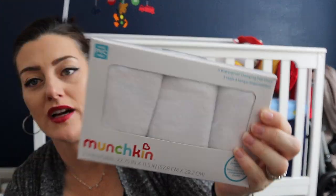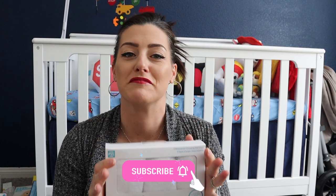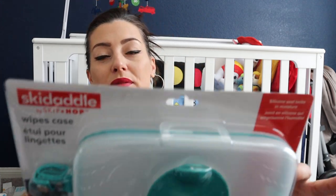I got some waterproof changing pad liners. I didn't have these with my daughter, but with a boy they tend to make more of a mess, so these would be great to toss in the washer. I also got this wipes case — it attaches to your stroller or diaper bag. It had really great reviews; they don't dry out and it seals pretty well.